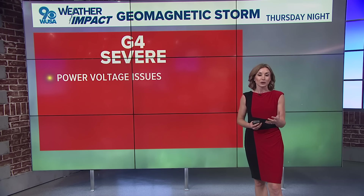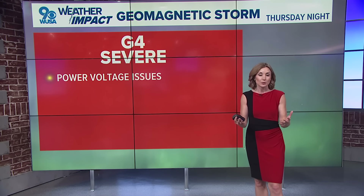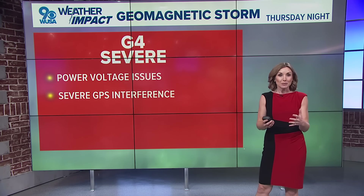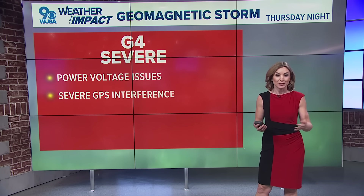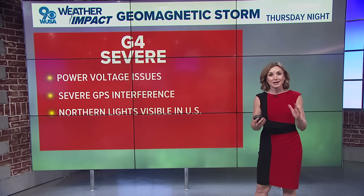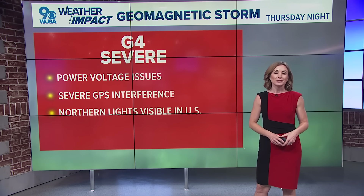FEMA has already been alerted that this may impact parts of North Carolina, where they're really trying to recover from Helene and are already dealing with so many power issues — they might see a few more arise as a result of this geomagnetic storm tonight. It can also cause GPS interference, which is another thing that can happen, though you probably won't notice it.